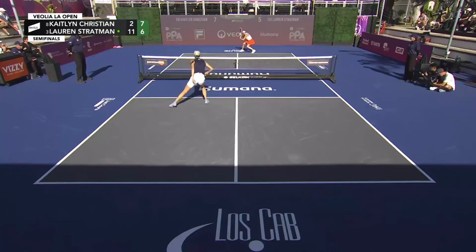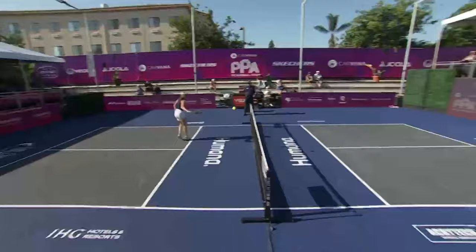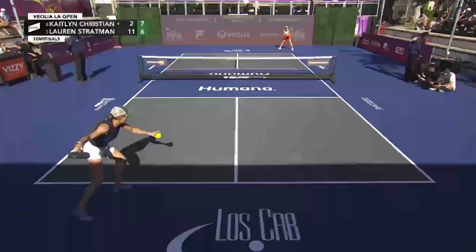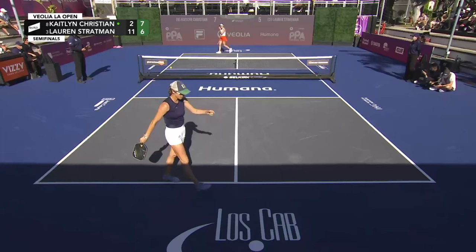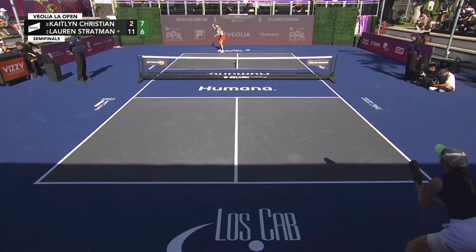Wow, that is crafty. Look where that ball ends up after it hits the court — it actually comes back over onto her side of the net. What spin. That was disgusting from Kaitlyn Christian. I haven't seen a ton of that from anyone else's game — the way Kaitlyn Christian is able to manipulate that ball. The only thing I can think of is a couple of Jack Sock shots that have kind of come back into the net with backspin.